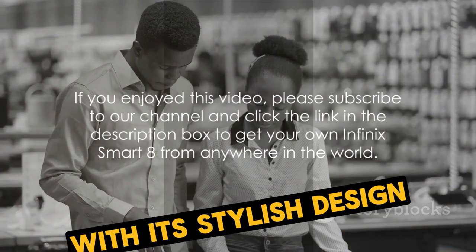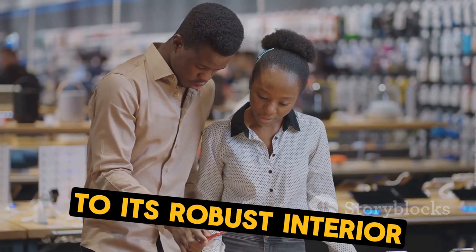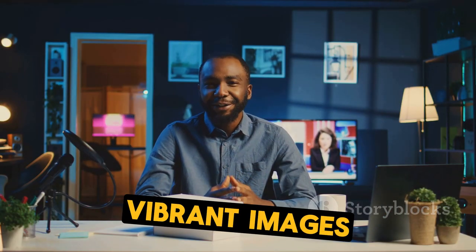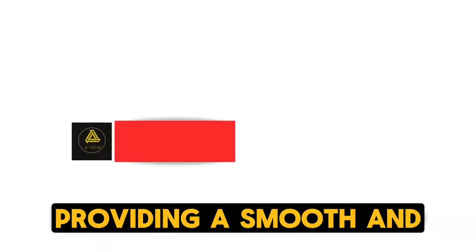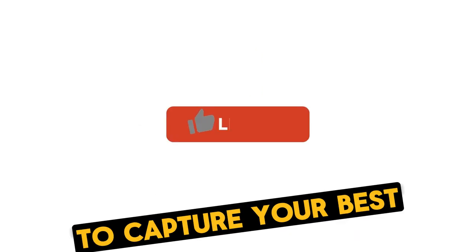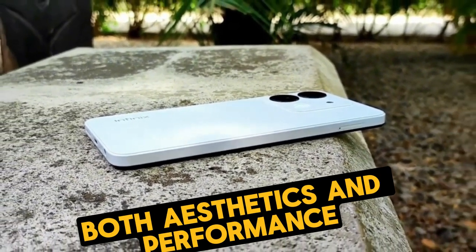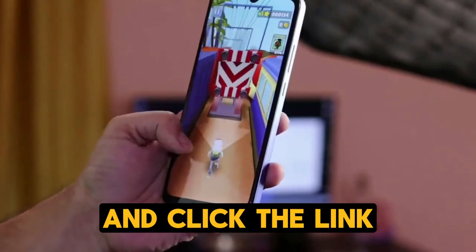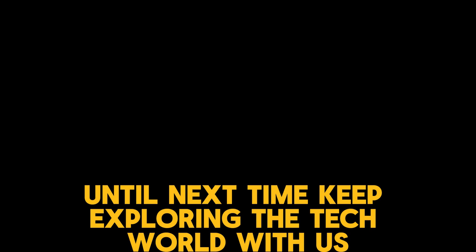The Infinix Smart 8, with its stylish design and powerful features, truly offers a remarkable smartphone experience. From its sleek exterior to its robust interior, this device is a testament to the marriage of style and substance. Its camera, with its sharp and vibrant images, is a photographer's dream. The RAM and ROM provide a smooth and efficient user experience. The Infinix Smart 8 is not just a phone — it's a companion, ready to capture your best moments and keep you connected. It is a great choice for those who value both aesthetics and performance. Thank you for joining us today. Please subscribe to our channel and click the link in the description box to get your own Infinix Smart 8 from anywhere in the world. Until next time, keep exploring the tech world with us.